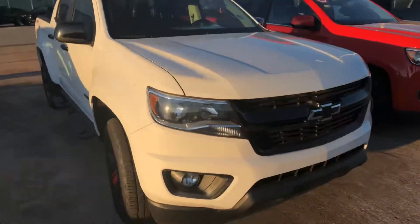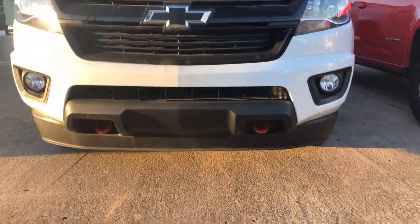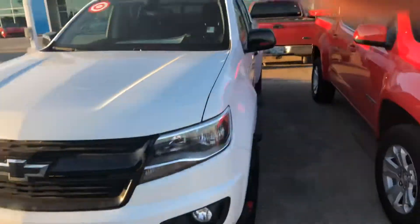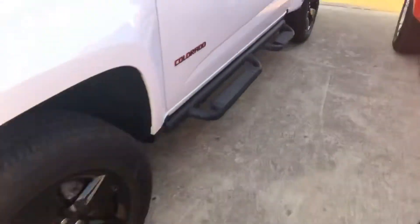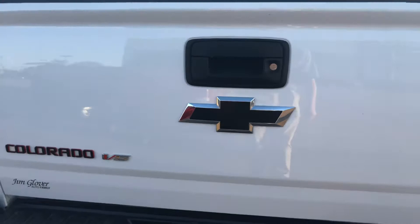You're gonna get these black bow ties, the red recovery hooks down here at the bottom, side steps, black door handles, it's got the spray-in bed liner, and there's your black bow ties on the back.